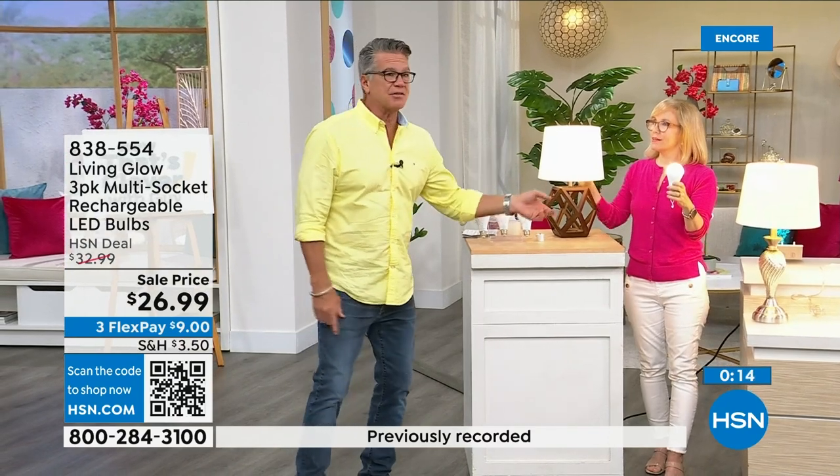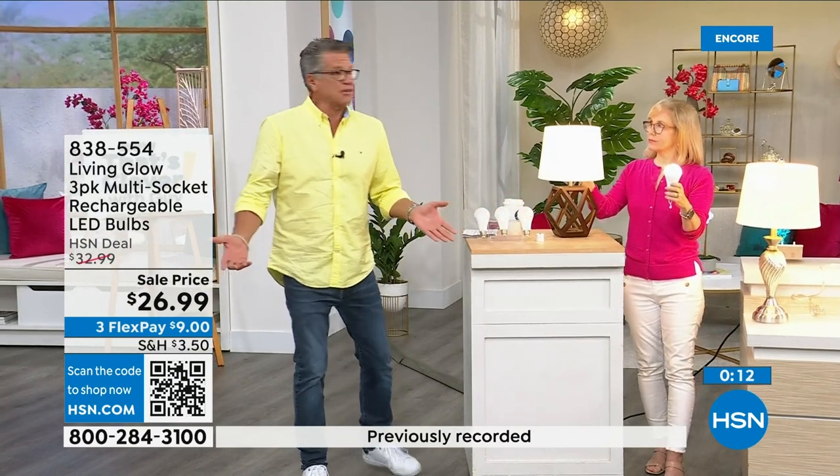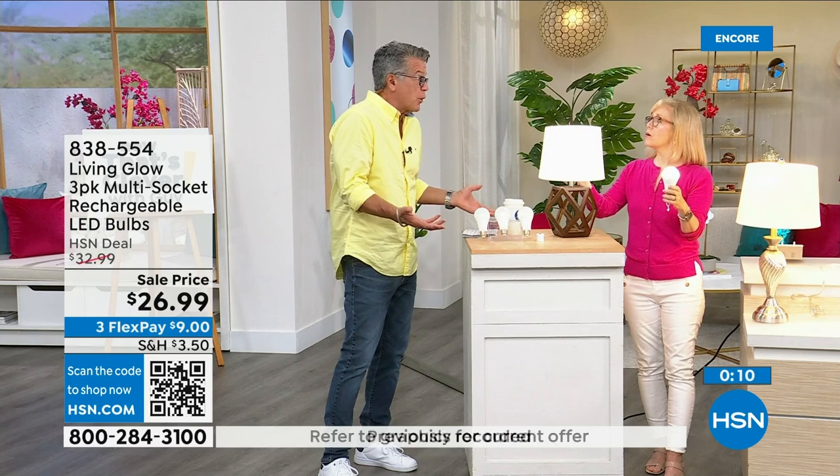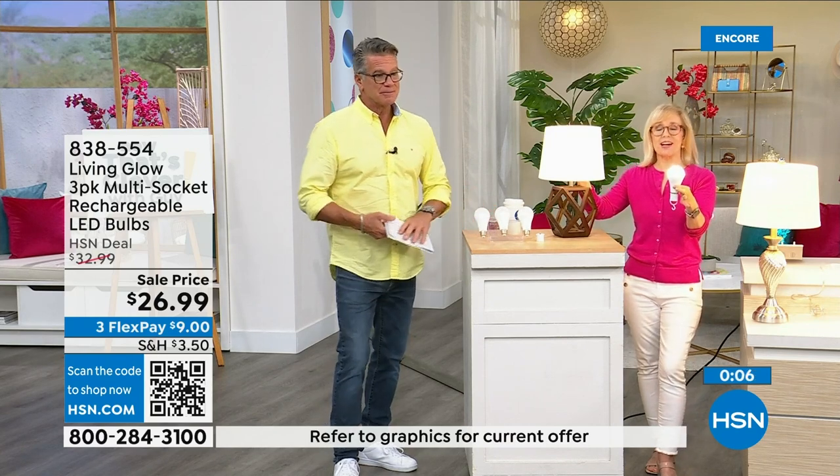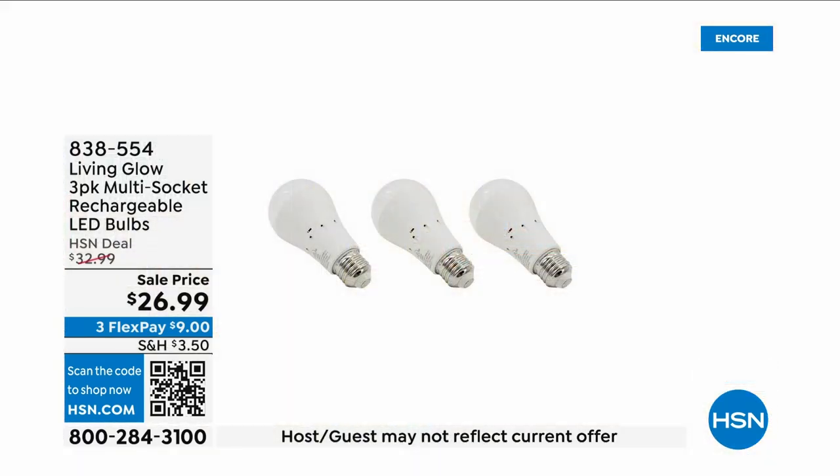Get three of these — they pay for themselves and you're going to have each one for over 40 years. They're only a dollar a year. You gotta get them. Call 1-838-554.